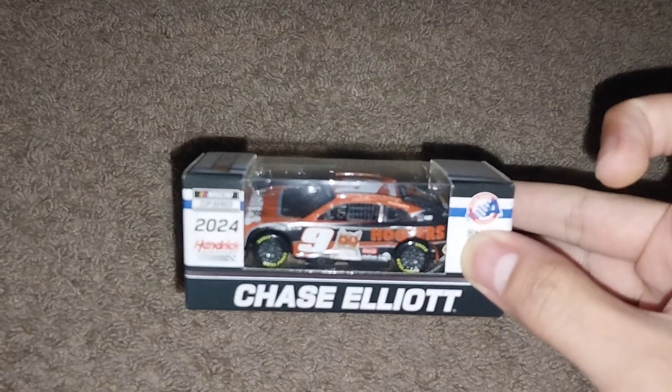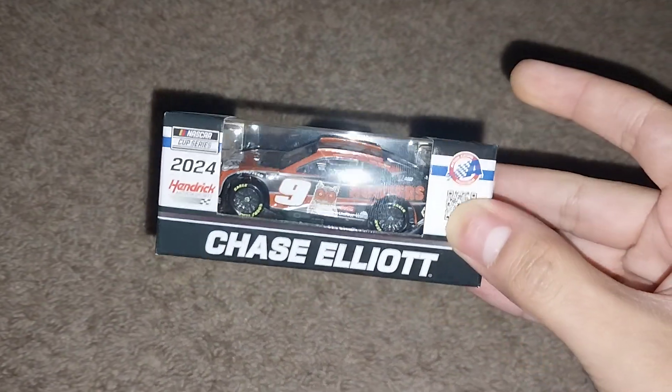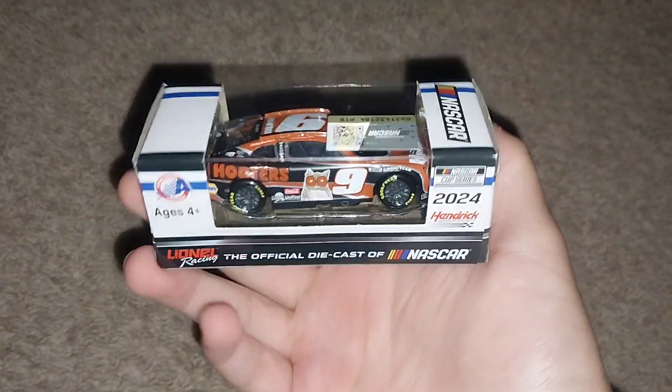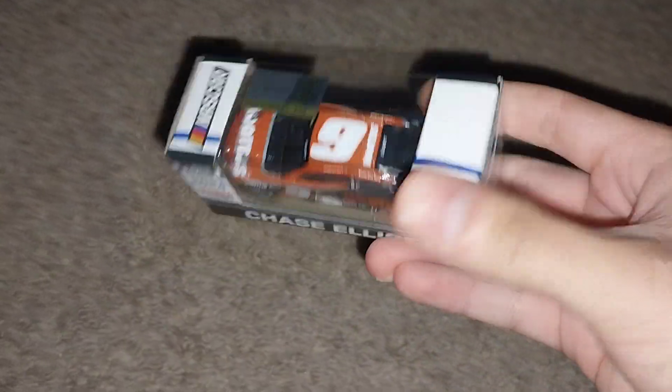The first new car is Chase Elliott and his 2024 Hooters paint scheme — here it is, fresh in the box. So Chase Elliott, we're still collecting Chase Elliott, don't worry guys, he's still relevant here.